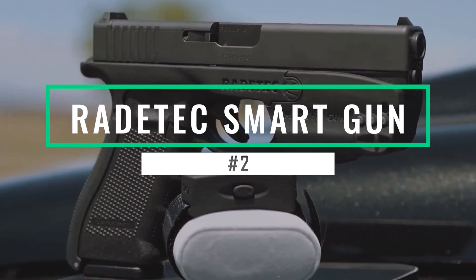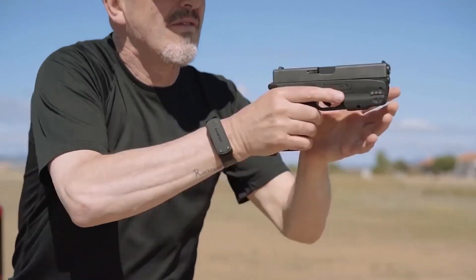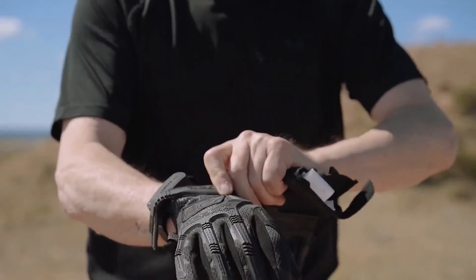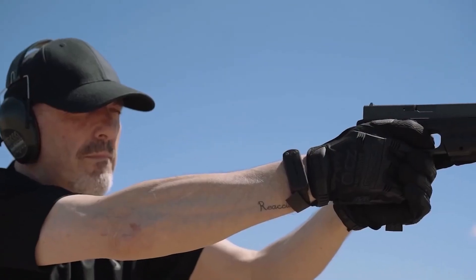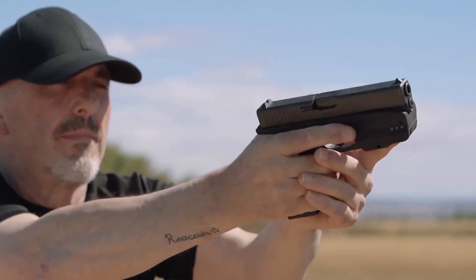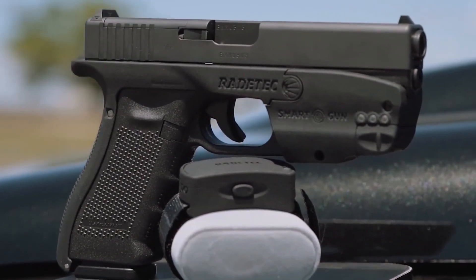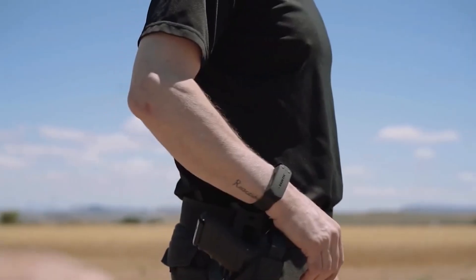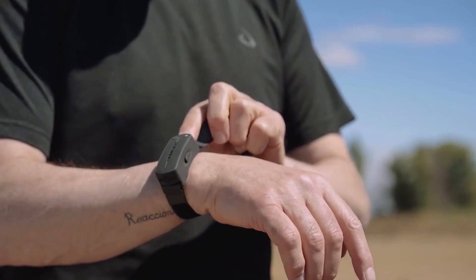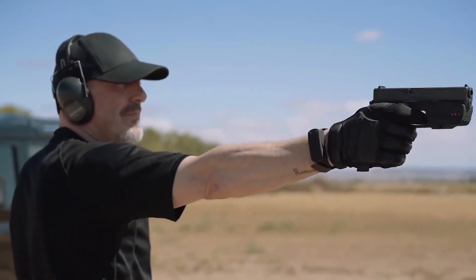Radatec Smart Gun — Radatec, a US-based company developing smart devices, has invented a smart gun that boasts high-quality features for defense. It is a gun that can only be fired by an authorized user. Thanks to its electronic locking system, authorization is made possible through skin transmission via a bracelet, belt, or ankle brace.